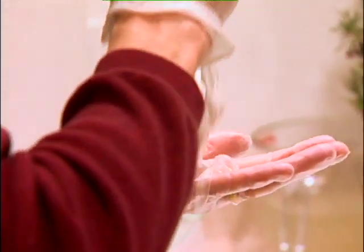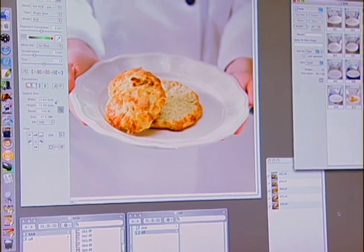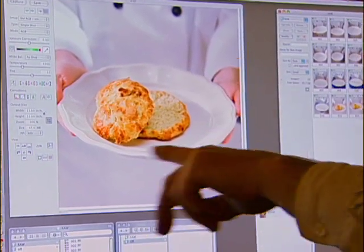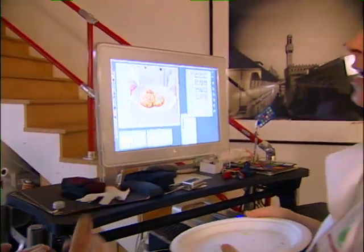Hey Carolyn, before you put that on there, let's look at this picture — because I know I can judge where it should sit. I was thinking of putting it back in here. That's my thought.